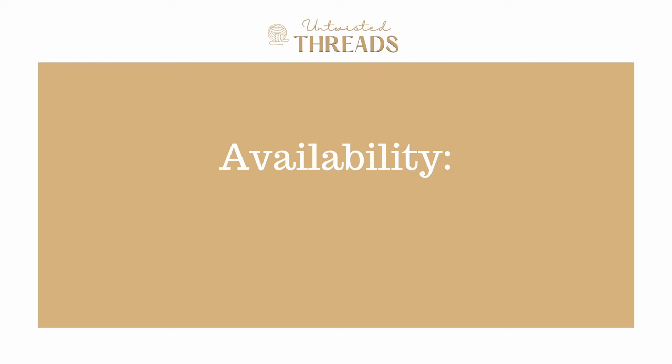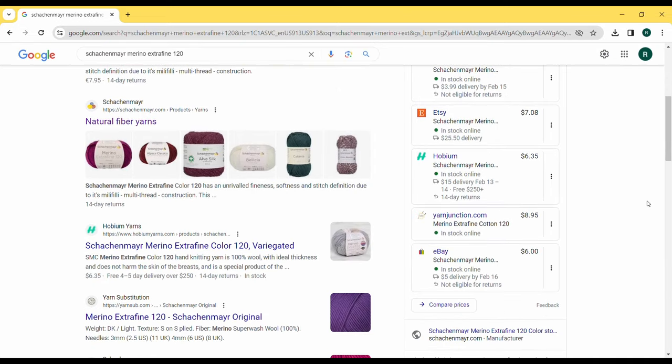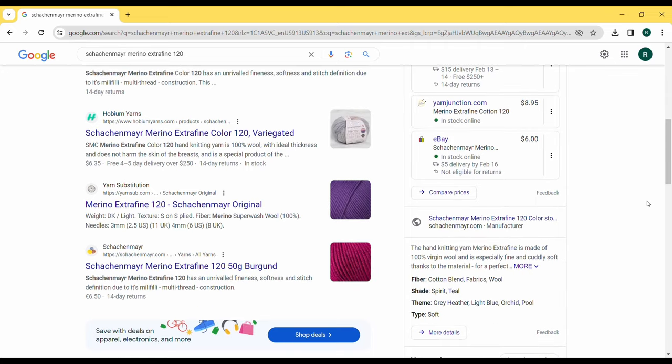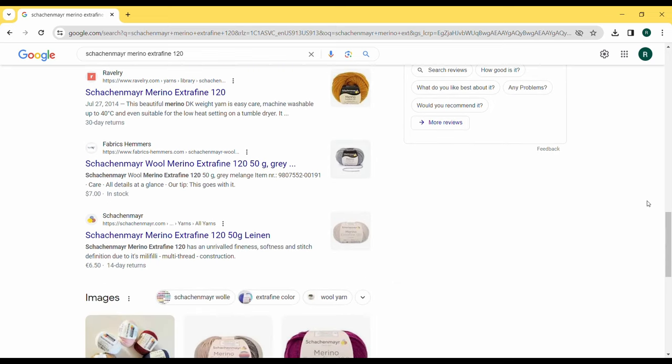For availability we give Merino Extra Fine 120 a score of 3 out of 5. As a leading yarn brand from Germany, Schock & Meyer isn't super common here in the States. I wasn't able to find a distributor here in the States for this yarn, but it is available on LoveCrafts, which is an international online crafts website that does ship to the US — and that's how we were able to receive this yarn most easily.